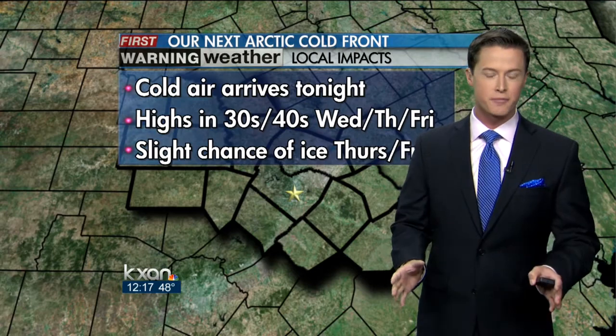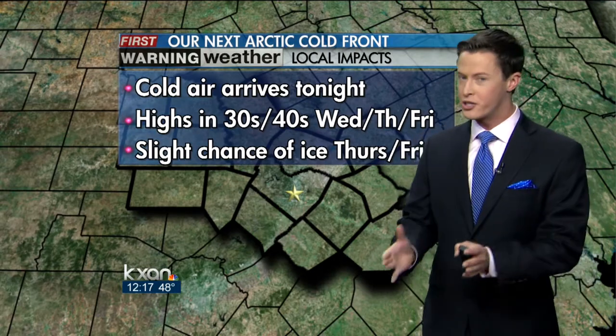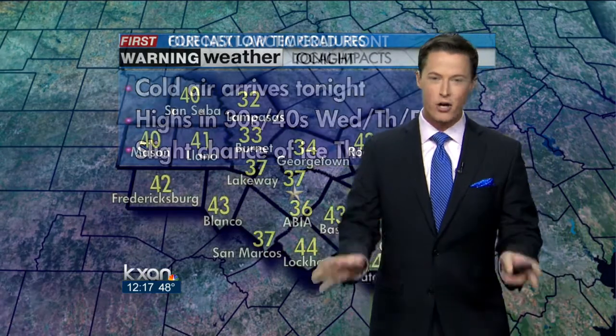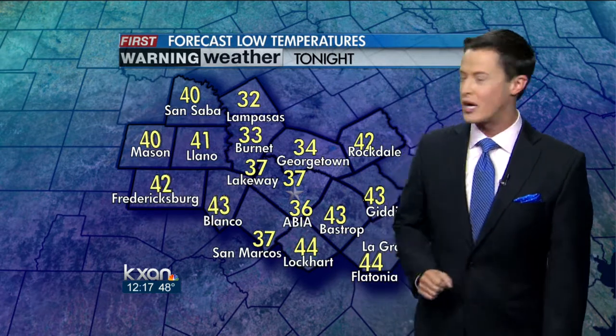As we've been telling you, the chances of precipitation are very, very low. Temperatures will be cold enough, but it's just a matter of whether we see that precipitation or not. Right now we're not terribly worried, but as you know, it only takes a small amount to create some big problems. So we'll be watching that for you.